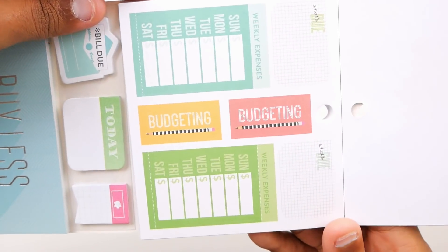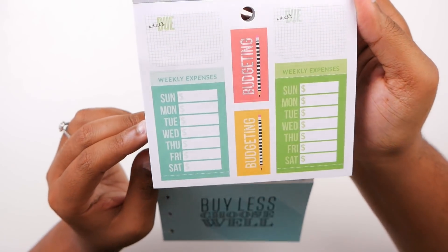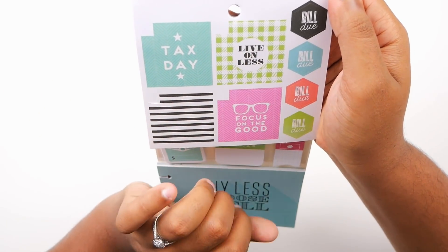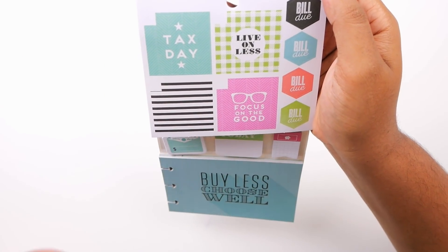These two say 'budgeting' with a little pencil — that is so cute. We've seen these before. These are weekly expenses stickers. 'Tax day,' 'Live on less,' 'Focus on the good,' and several 'bill due' stickers. These are stickers you would put in your monthly planner spread.